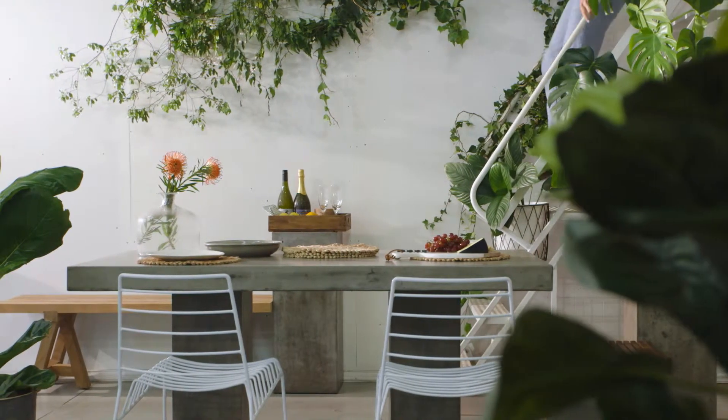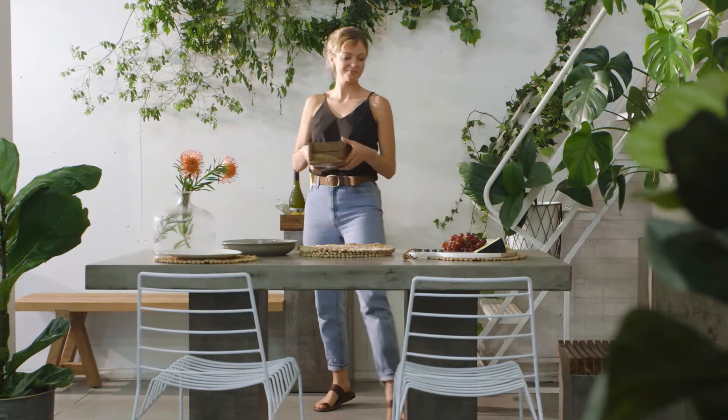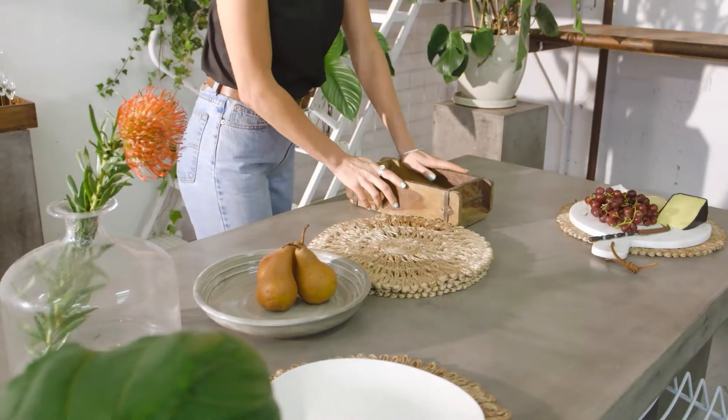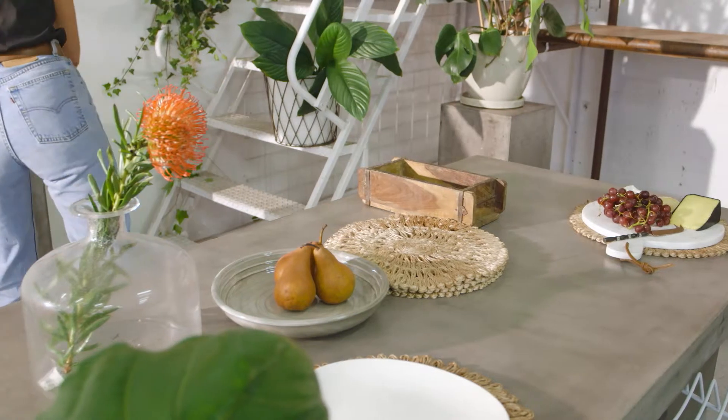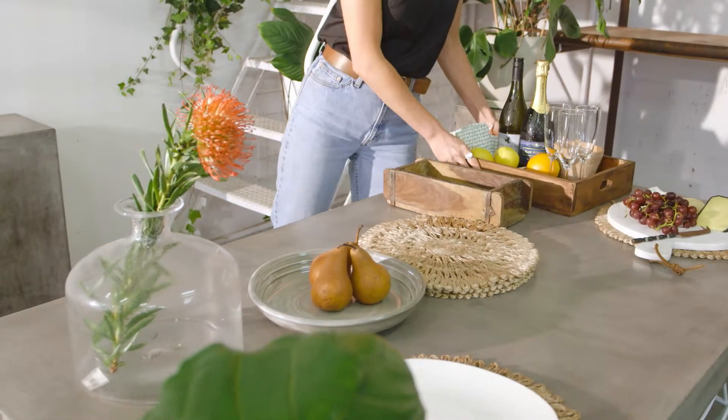Concrete is the ultimate choice for your outdoor entertaining this summer. Versatile, low maintenance and in a range of mid-tone greys, it makes creating a beautiful, functional outdoor setting easy.